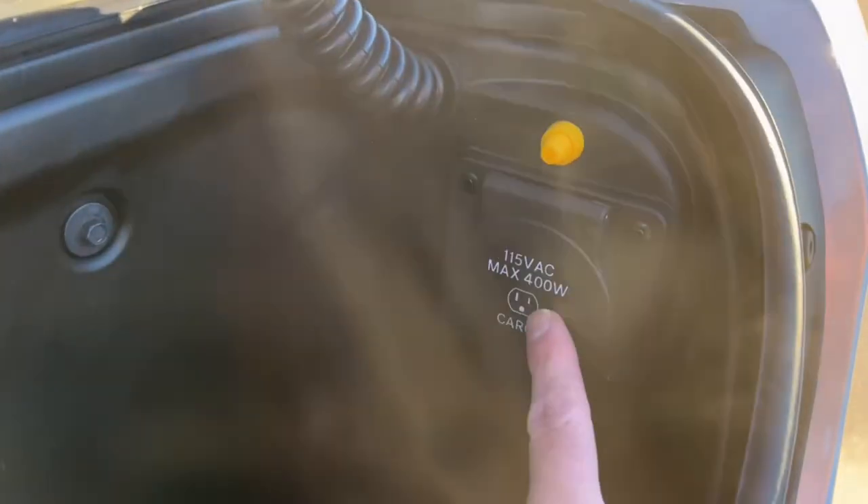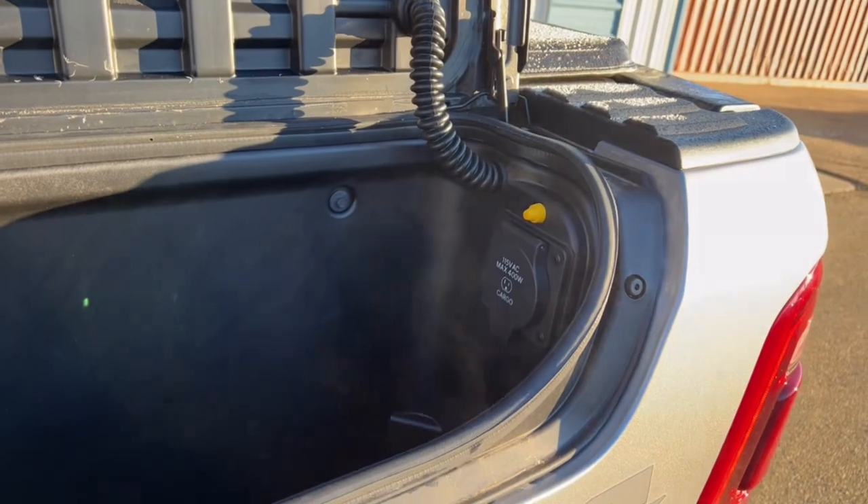Down here you've got all your trailer wiring to plug in and the hitch down below. Let's pop open the other RAM box on this side — it's got a few extra goodies. The layout inside is basically the same, but the main difference is it has an extra power point so you can plug things in, just like the plug on the back of the center console.